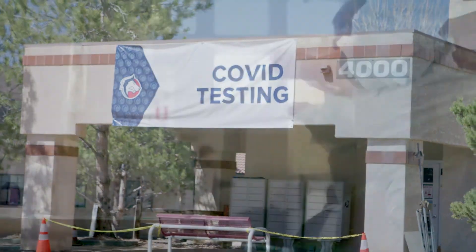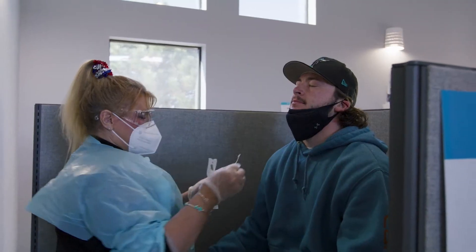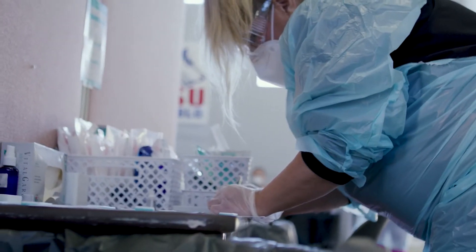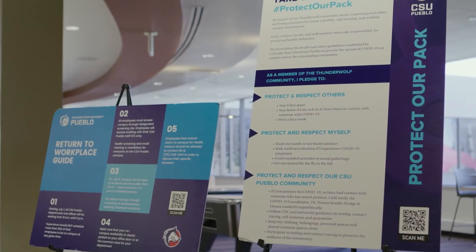Chief among the benefits of working with Spartan Medical and NTT Data had to do with the ability to stand up a complete medical site that offered not only the rapid tests, but the more accurate polymerase chain reaction tests — the PCR testing. Both of those things were very important to us.